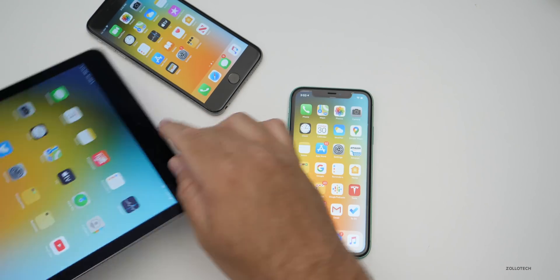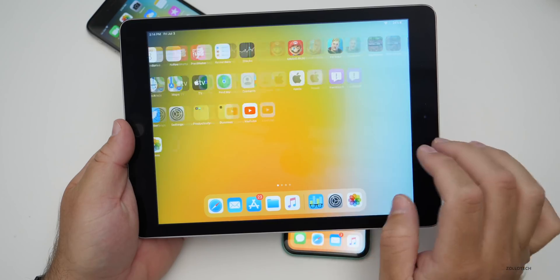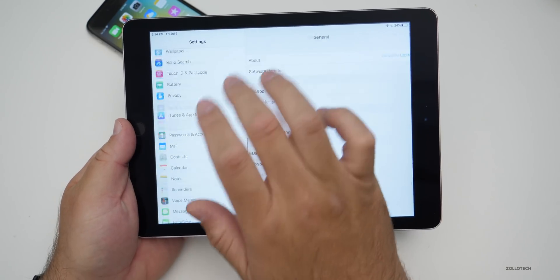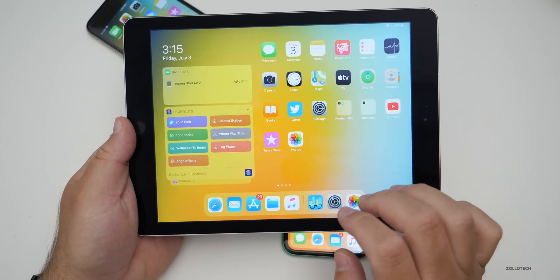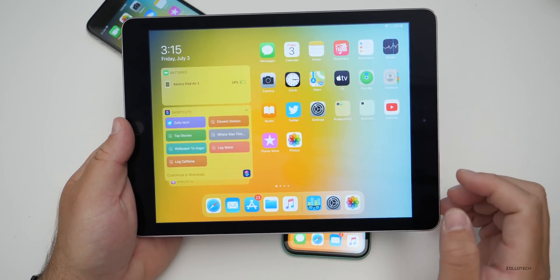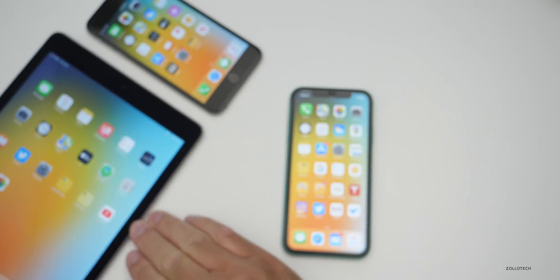On iPadOS, expect similar performance. This is an iPad Air 2 — one of the oldest supported iPads — and scrolling, opening and closing apps are pretty smooth given its age. I wouldn't expect anything to go down; performance should be the same or better.